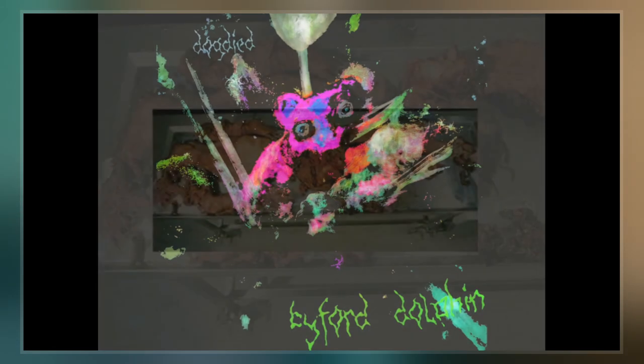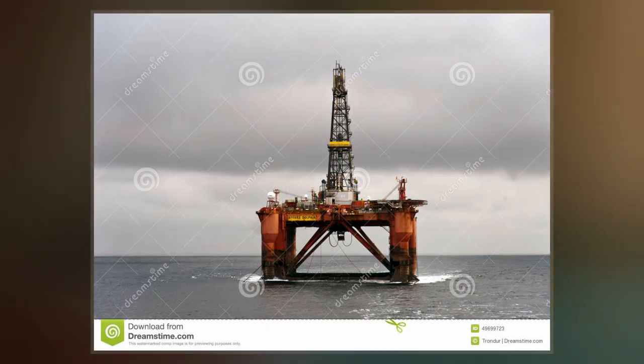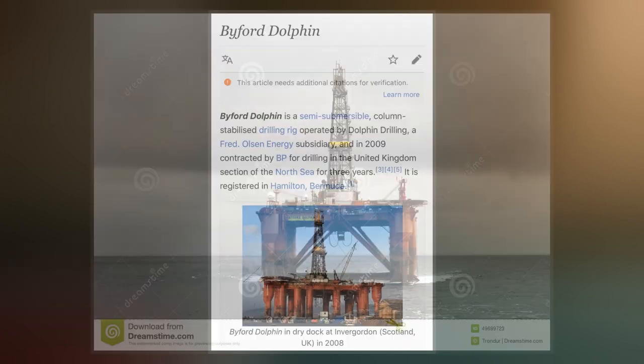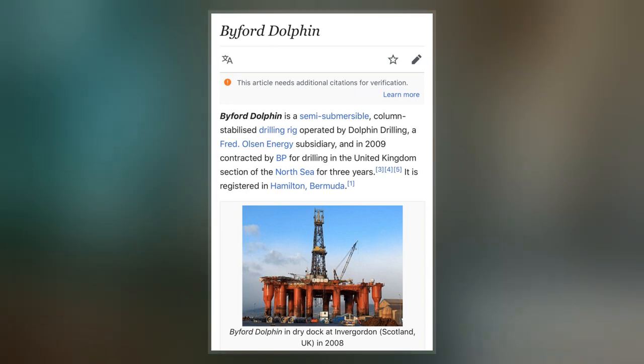Biford Dolphin has a length of 108.2 meters, a breadth of 67.4 meters, and a depth of 36.6 meters. It has a maximum drilling depth of 6,100 meters and could operate at a water depth of 460 meters. As a drilling rig, Biford Dolphin is equipped with advanced drilling equipment and has to meet strict levels of certification under Norwegian law.